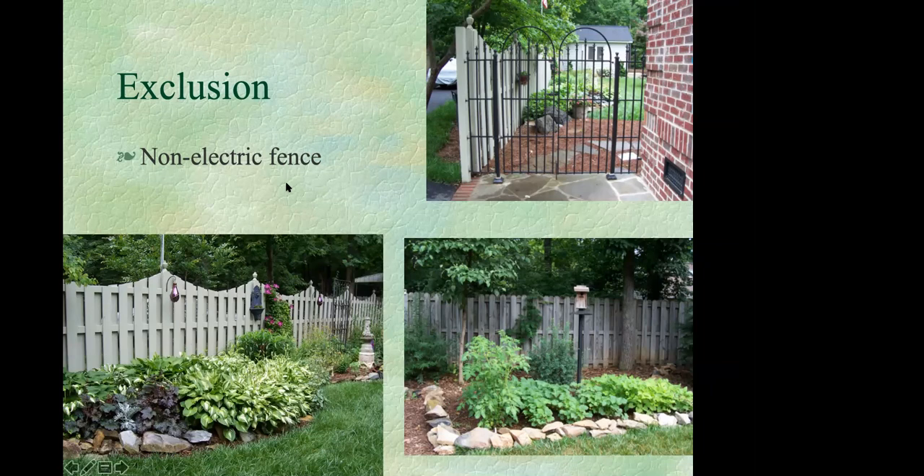Regardless of whatever fence you use, make sure your driveways and entrances are secured and keep those gates closed, because deer will walk right into an open gate.